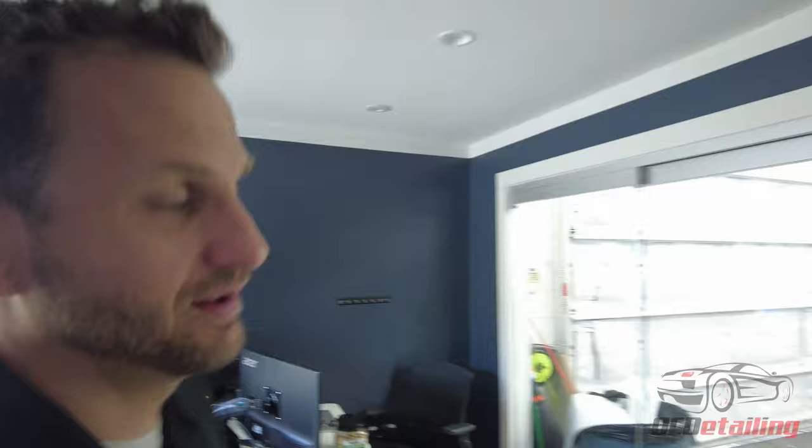One of the guys here wants to put a dick vinyl, or he needs my PPF in front of him to redo it. What Alex just said was that we're going to redo the PPF on Alex's bumper because it's got some chips and stuff in it.